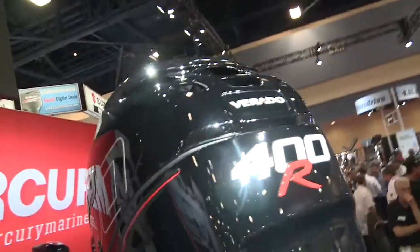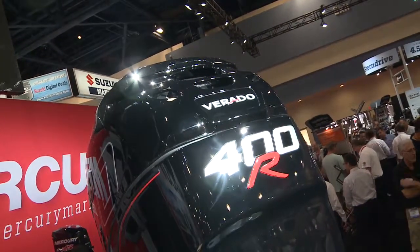Hi folks, Steve Miller here from Mercury Racing at the 2015 Miami Boat Show. Really excited to release and talk to you about our very latest creation, the all-new Mercury Racing Verado 400R.